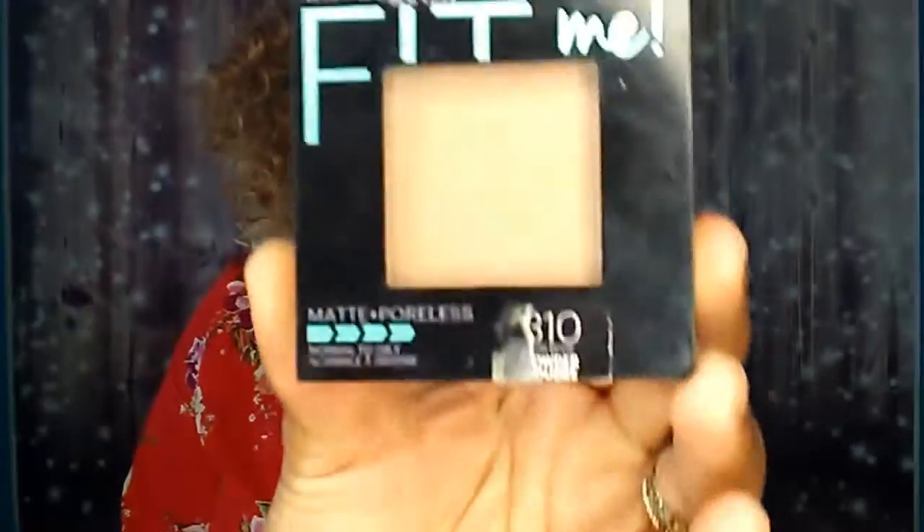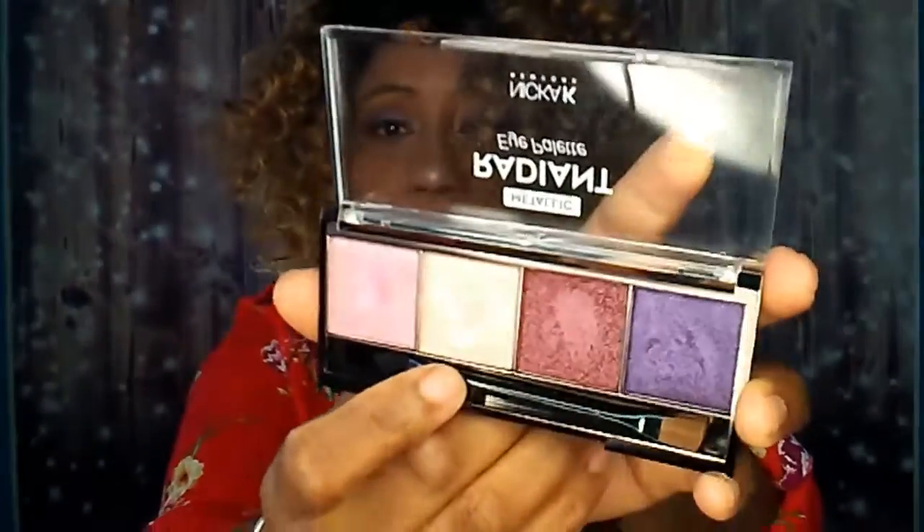For powder to set it, I used the Maybelline New York Fit Me Matte Plus Poreless Powder, number 310, which is for normal to oily skin. And I didn't use any highlighter — I just used the eyeshadow as a highlighter and that's how it turned out.